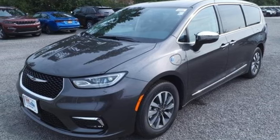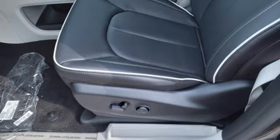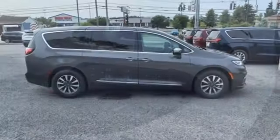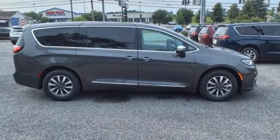V6 engine, hands-free liftgate, auto-dimming rearview mirror, and continuously variable automatic transmission. Chrysler, where bold ideas merge with brilliant innovation. Driving is believing. Test drive it today.